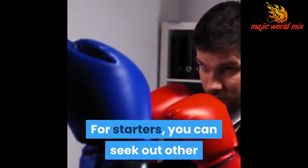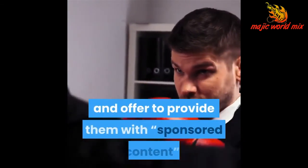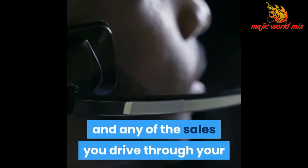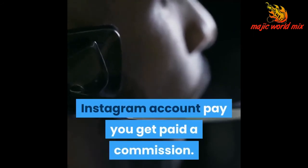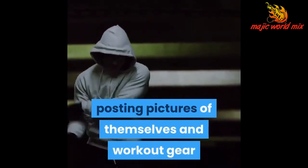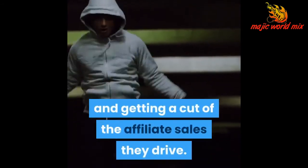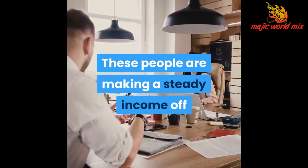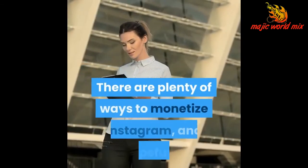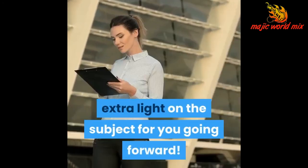For starters, you can seek out other businesses in your industry — competitors or those offering complementary services — and offer to provide them with sponsored content. You basically become an affiliate for their company, and any sales you drive through your Instagram account pay you a commission. This is how a lot of Instagram models make their money online, posting pictures of themselves in workout gear or using workout supplements provided by other companies and getting a cut of the affiliate sales they drive. These people are making a steady income off of affiliate marketing alone, so it's definitely worth investigating. Hopefully, this quick checklist has shined a little bit of extra light on the subject for you going forward.